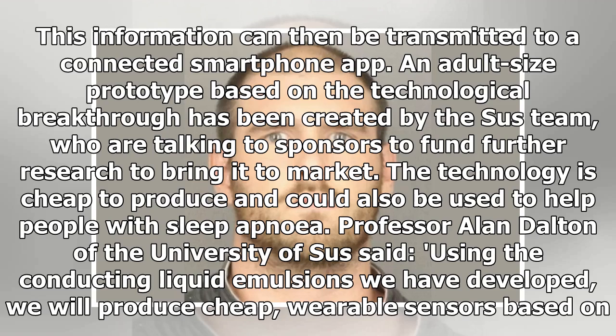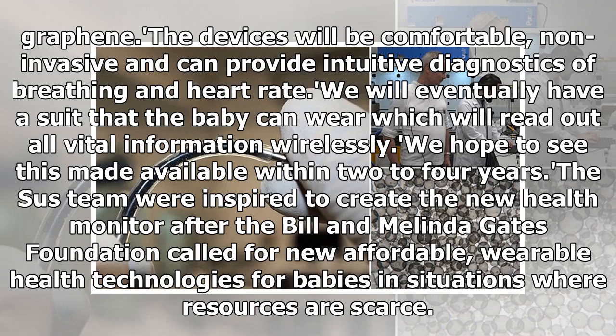Professor Alan Dalton of the University of Sussex said: 'Using the conducting liquid emulsions we have developed, we will produce cheap, wearable sensors based on graphene. The devices will be comfortable, non-invasive and can provide intuitive diagnostics of breathing and heart rate. We will eventually have a suit that the baby can wear which will read out all vital information wirelessly. We hope to see this made available within two to four years.'